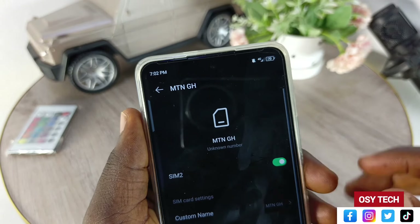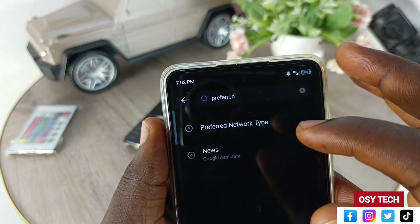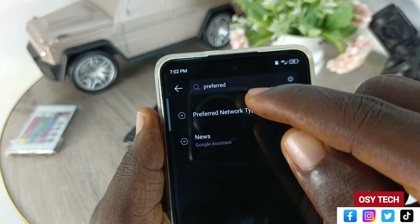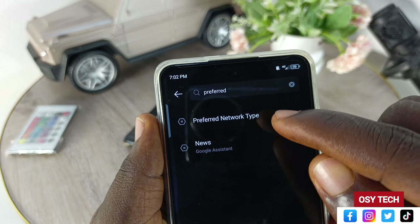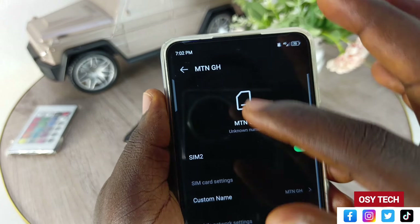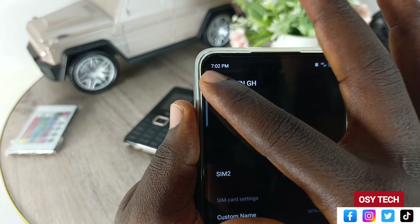I've muted the phone but you can see you cannot hear anything from this side, although I am talking through this side. You don't hear anything from here — this demonstrates the problem.